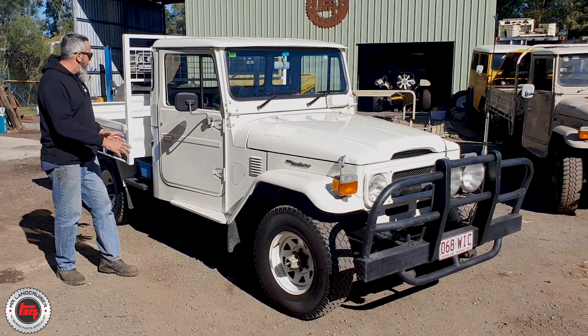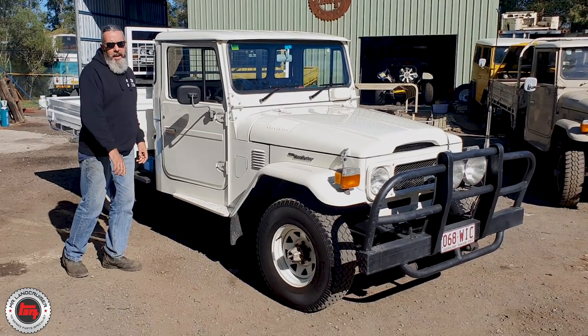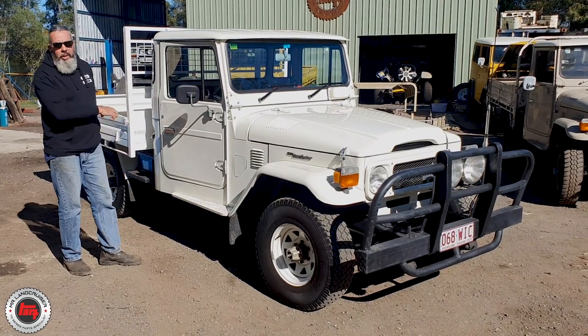Externally it's just an honest old truck. The steel tray's been there the whole time, it's still got the steel roof. Everything about it is just cool old Land Cruiser.